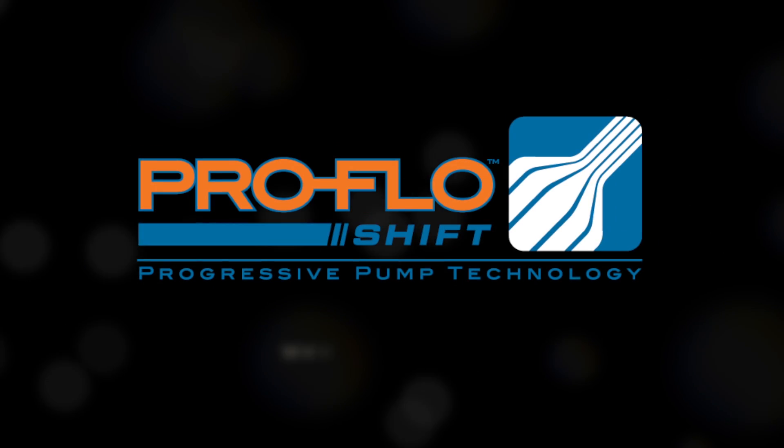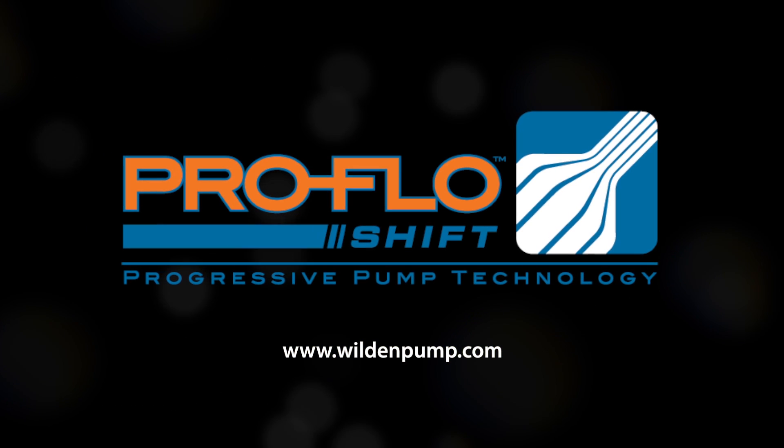It takes a shift to move an industry. Simple. Reliable. Efficient. Shift your thinking with Wilden's ProFlow Shift.